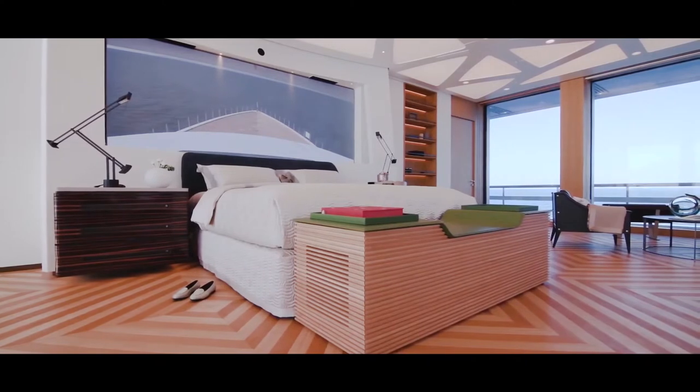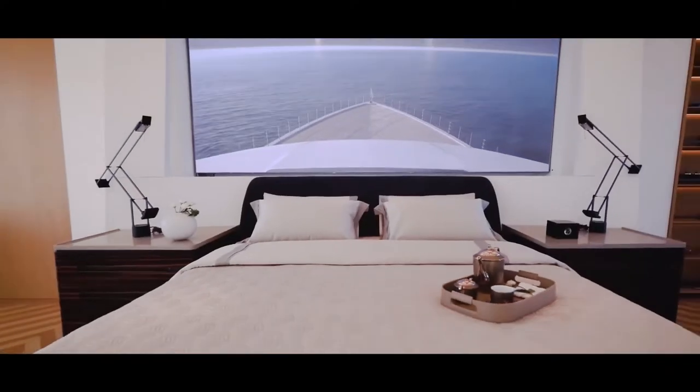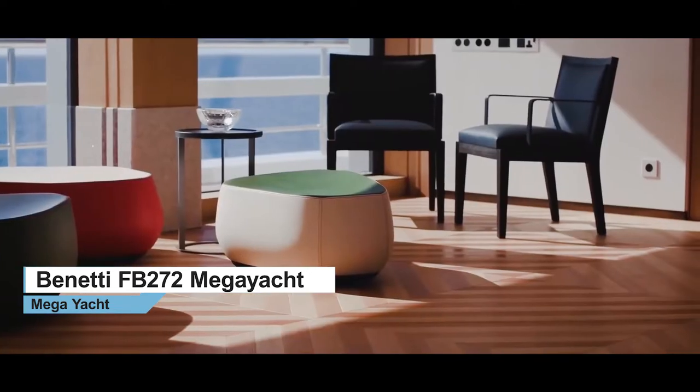Above the bed head, what appears to be another work of modern art is actually a virtual window, showcasing the surrounding views captured by a high-definition camera installed on the mast.